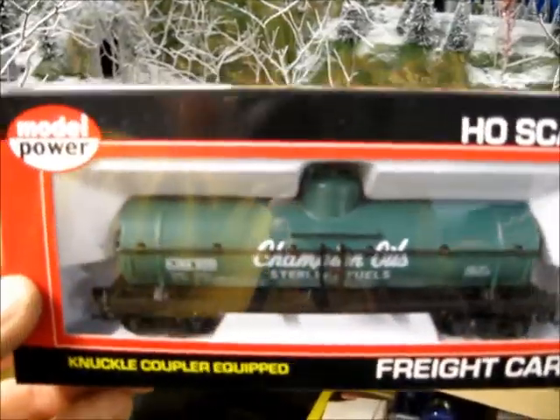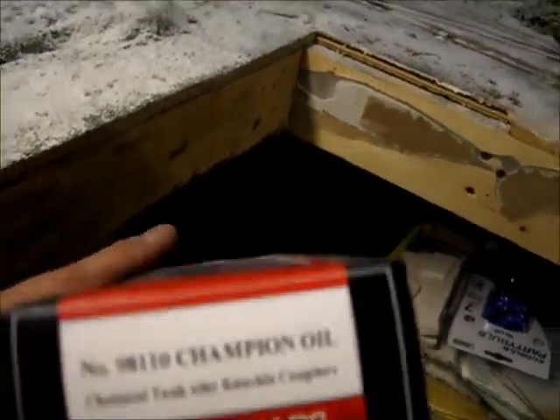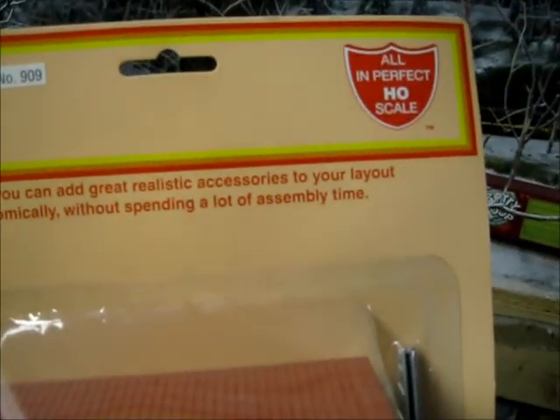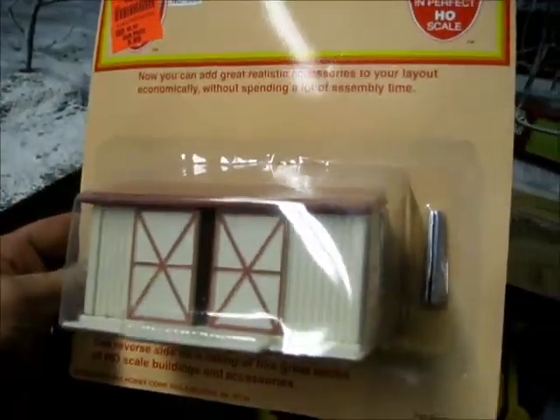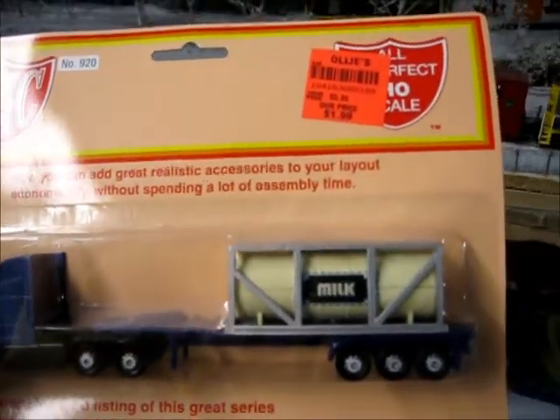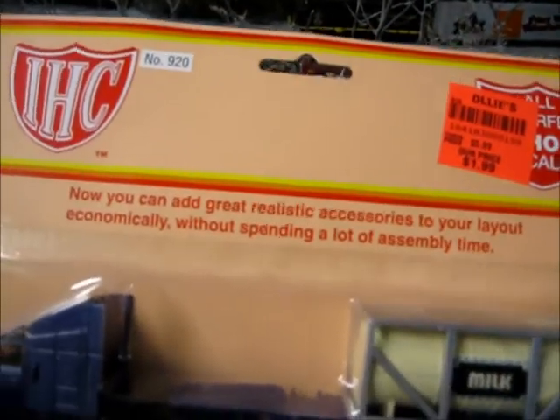She also got me this car right here. We got an Ollie's down here — we actually got two of them. Believe it or not, they actually carry stuff for HO and N-scale. I wish I could zoom in a little bit better, but that right there says 99 cents on it — HO scale. Got that right there, and also got me this, 99 cents. This right here was $1.99, and it's HO scale.